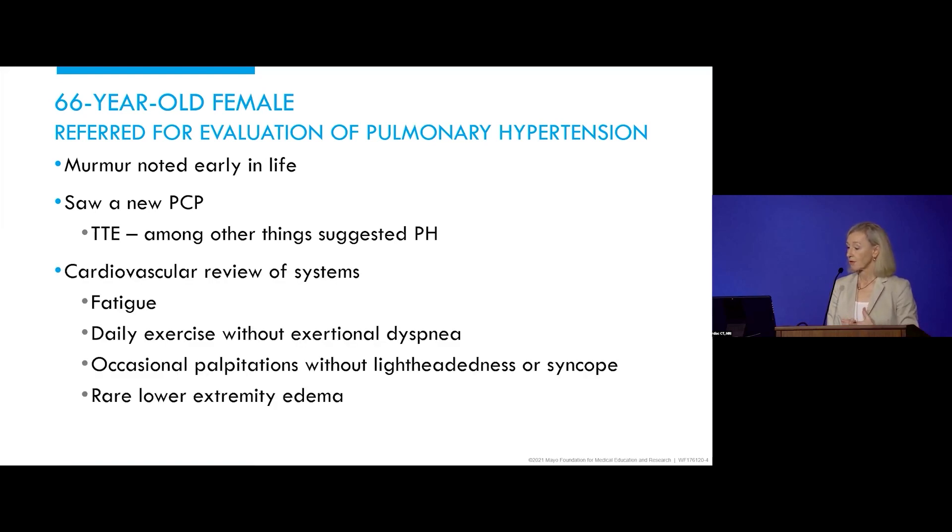Cardiovascular review of systems: she had some fatigue. She exercised every day and had no exertional dyspnea, rare palpitations but no reported arrhythmias, no lightheadedness or syncope, and then very rare lower extremity edema.